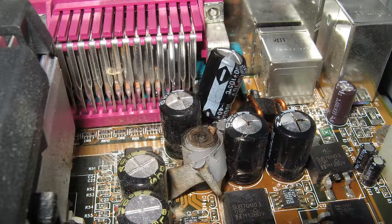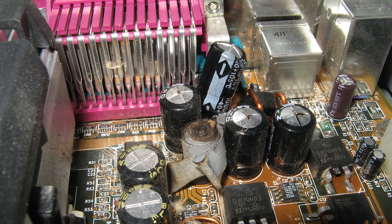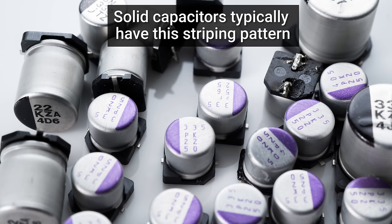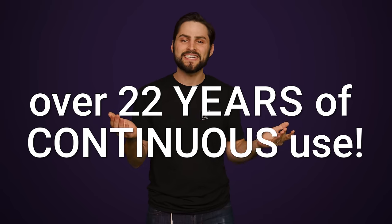Low-quality capacitors used to be more common, but after the infamous capacitor plague that saw lots of computers die prematurely in the early to mid-2000s — we're talking less than a year in some cases — component manufacturers have started taking capacitor sourcing much more seriously. For instance, even lower to mid-range motherboards these days mostly use solid capacitors, which typically have a rated lifespan of over 22 years of continuous use at 65 degrees Celsius.